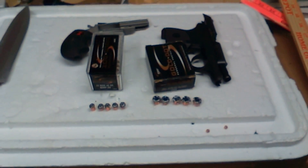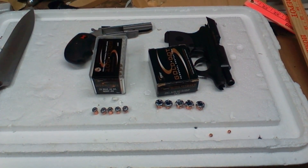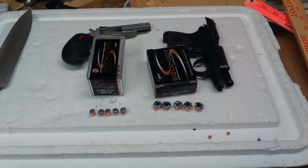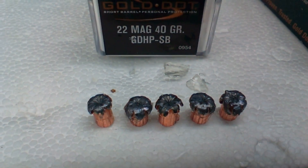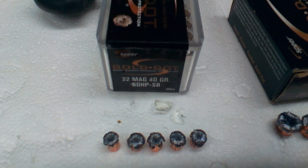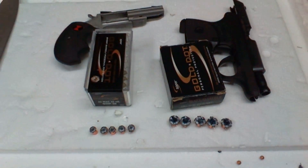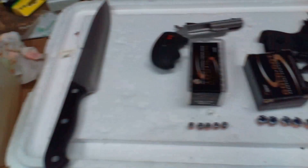Considering those rounds passed through three layers of 13-ounce denim before reaching 10, 11, or in the case of the .22 up to 12 or 12 1/4 inches into the gel block — and that's a good firm gel block, one of the best I've ever made.